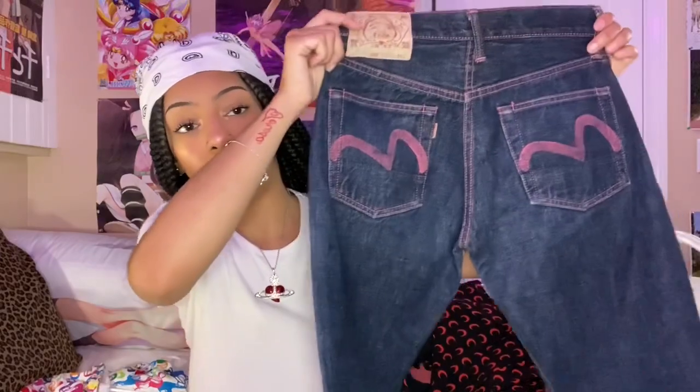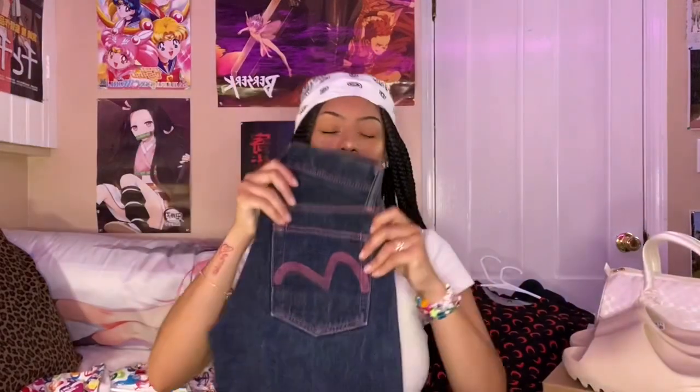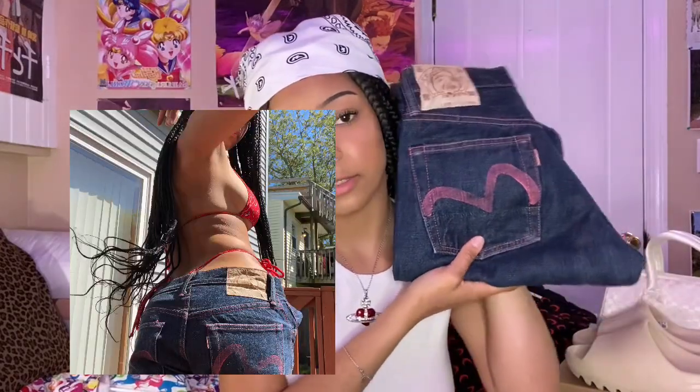I also got some IVSU jeans from a girl on the Heroin app. They're super cute but unfortunately they're really small on me even though they're supposed to be a size 27 — they fit like kids' jeans. I might sell them; I haven't decided yet. I'll include a picture of me wearing them.